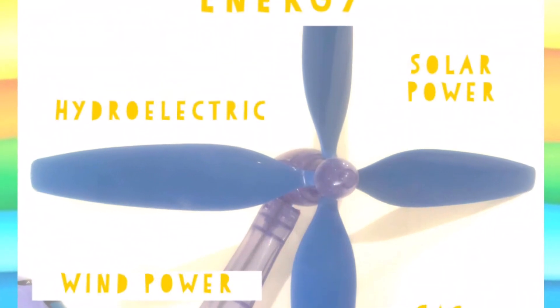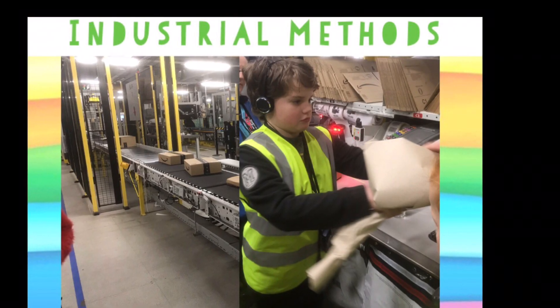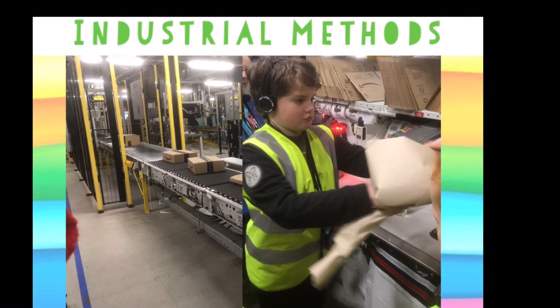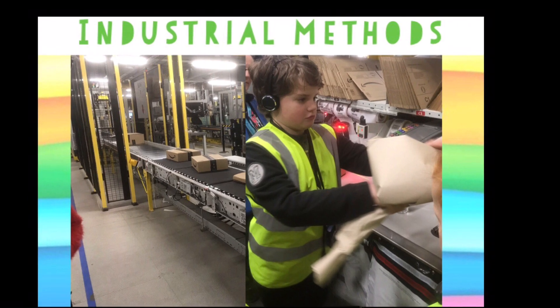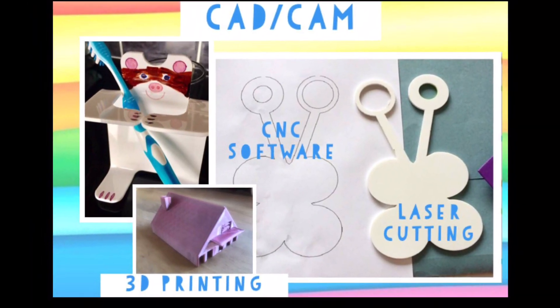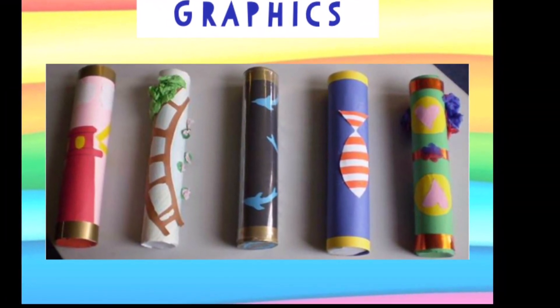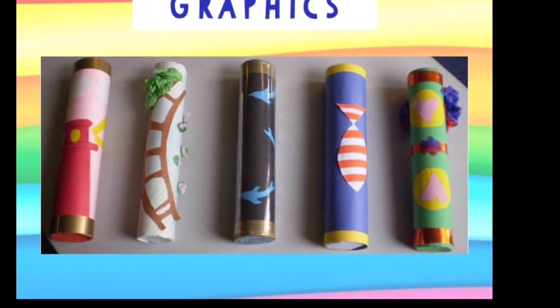In DT we cover energy sources like solar, wind, hydropower and, yes, even gas. How things are made in industry, looking at what goes on inside factories — including how to use computers to design and make in such clever ways. DT also covers how to share your ideas with others and how to make them look fantastic.